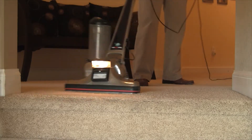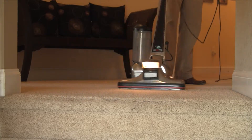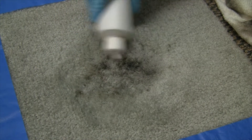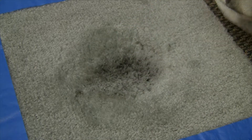And while most of our customers regularly maintain their carpets, our industrial strength machine is sure to pick up any loose soils that may have appeared since your last cleaning. Next, we treat any spots or stains with the proper cleaning products for both the problem at hand and the type of carpet we're working with.